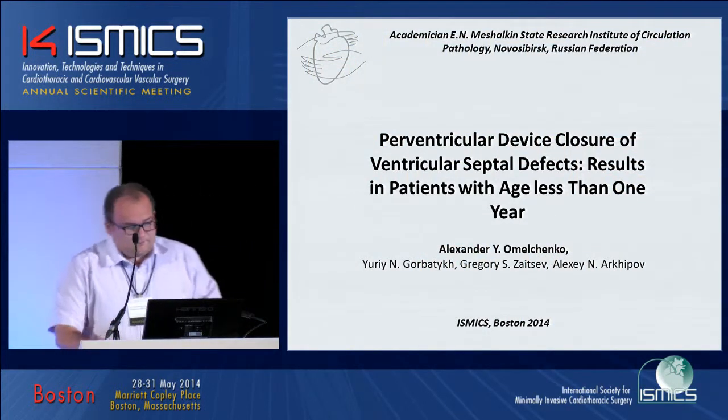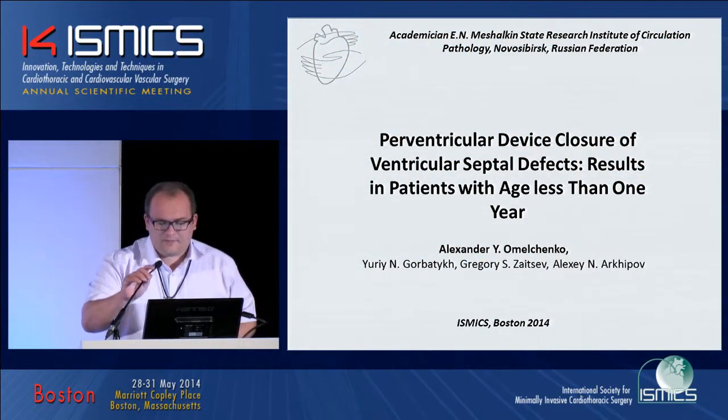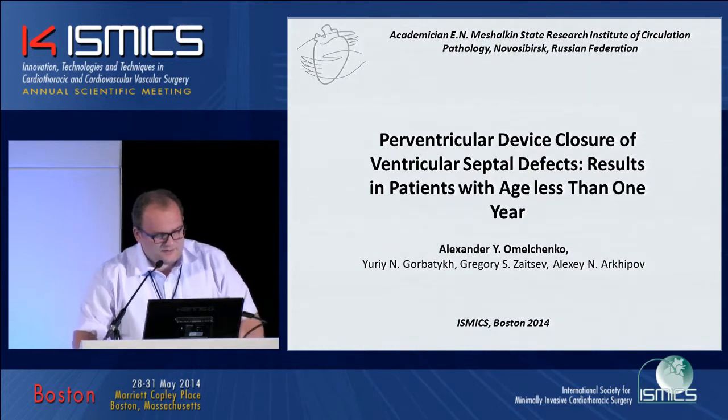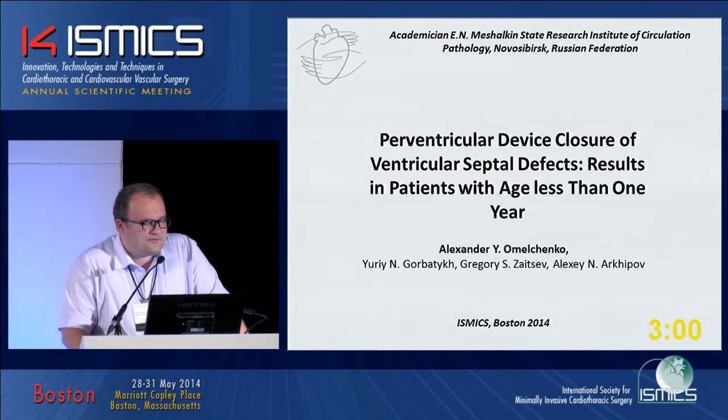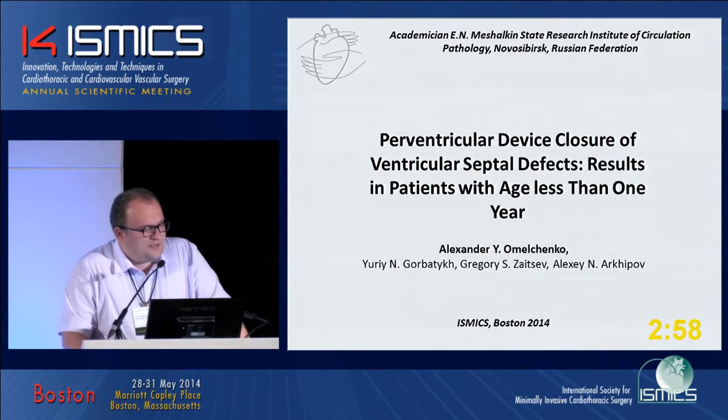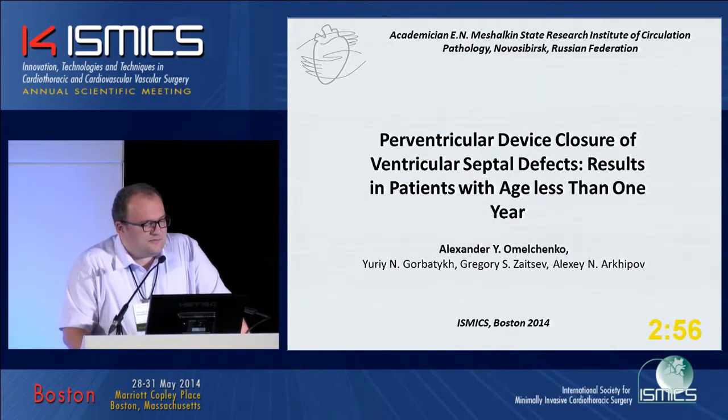Results in patients with age less than one year old. Good morning, ladies and gentlemen. We are presenting our experience in perventricular device closure of ventricular septal defects in patients with age less than one year.